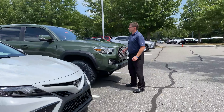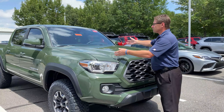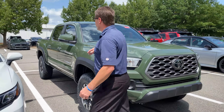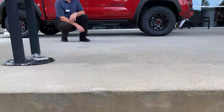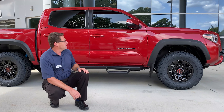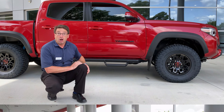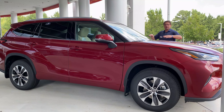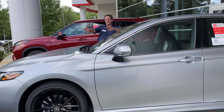We've also got a Tacoma in Army Green — yes sir, TRD Off-Road. You may also be interested in this Tacoma Double Cab TRD Off-Road in Barcelona Red with an XP upgrade. We have a Highlander XLE in Ruby Flare Pearl and a 2022 Camry XSE in Celestial Silver.